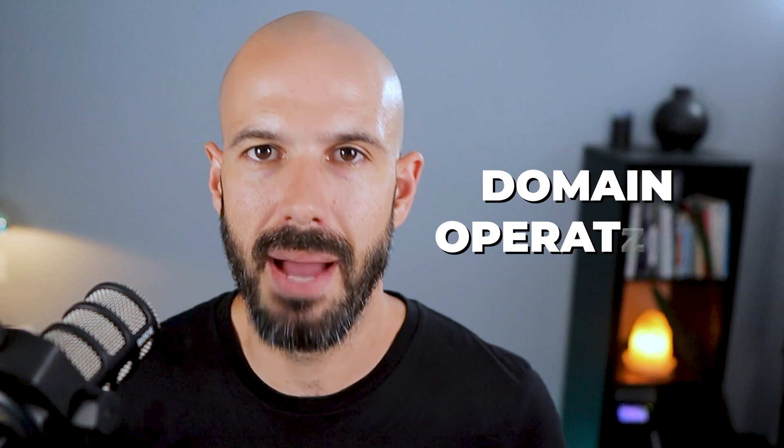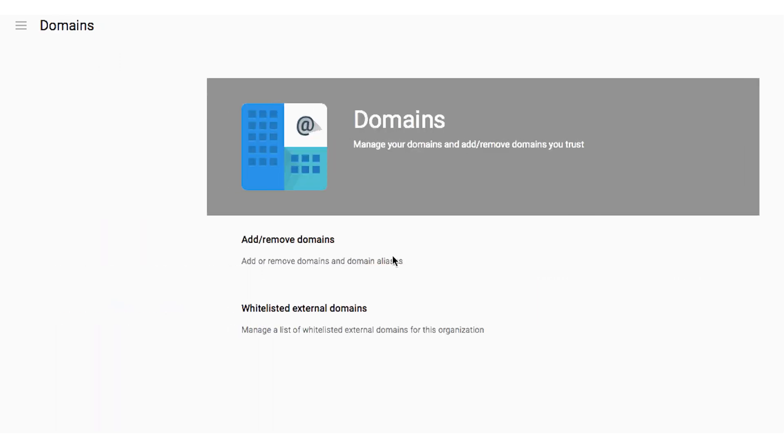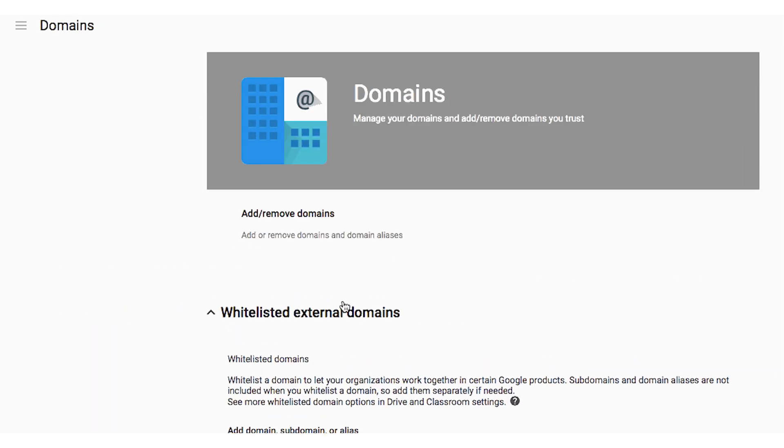Number five is domain operations, and this is really for businesses that are either going through a rebrand or have gone through a rebrand. Or maybe you've got multiple Google Workspace accounts lying around because you started an old one and then changed to a new one and want to simplify things. If you're changing from one business name to another, you can make use of a domain switch, which our team will do under your concierge plan, meaning you can change the domain name of your users and your business without affecting any of your data and without having to migrate everything to a new account manually.